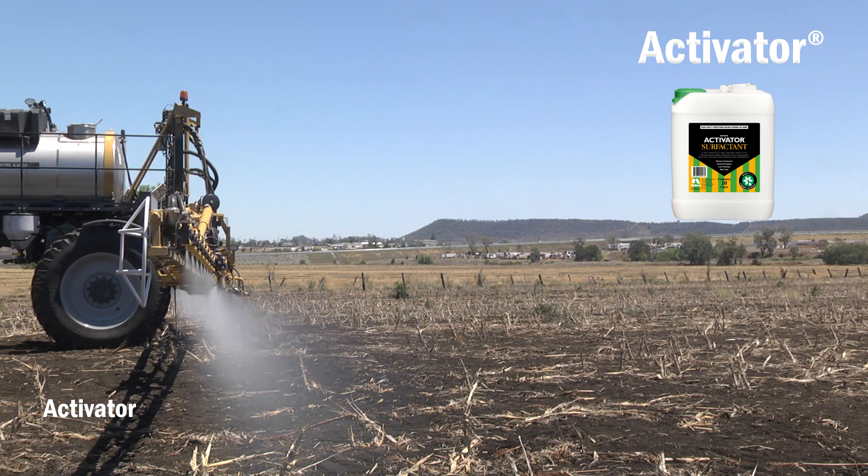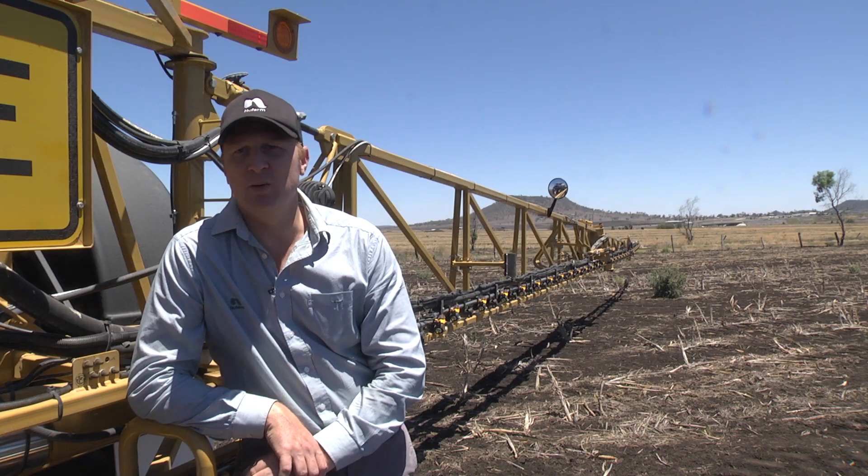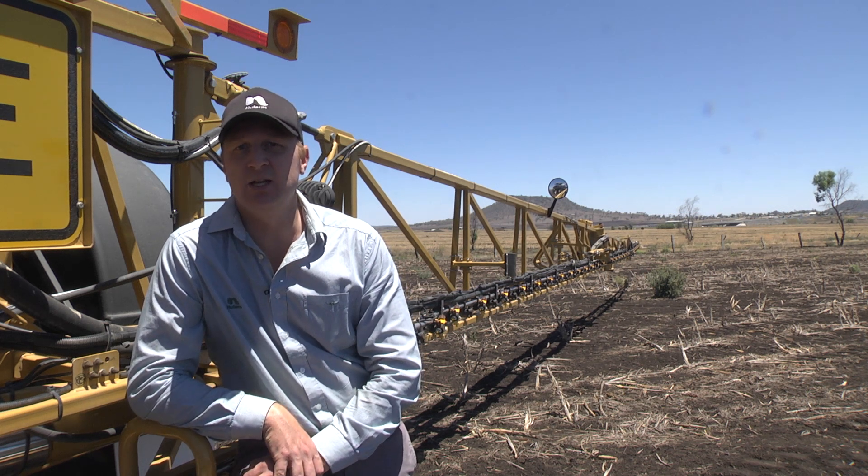So we've cleaned out the tank now, we're moving into Activator at about 100 mls per 100 litres of water, and you'll see now we're back to a more drift-neutral state. Anywhere a product recommends the use of a non-ionic wetter, Activator can be used to replace BS1000.